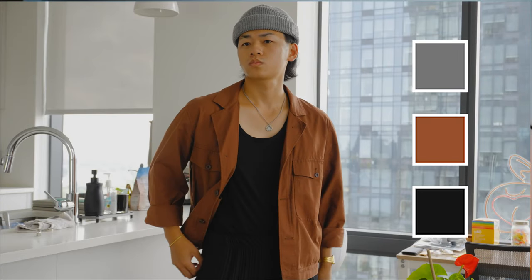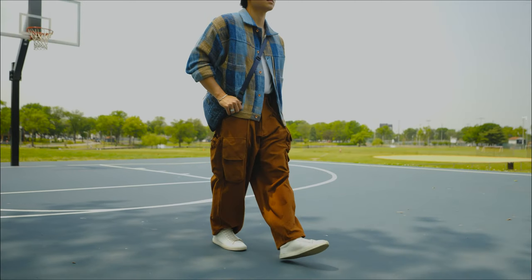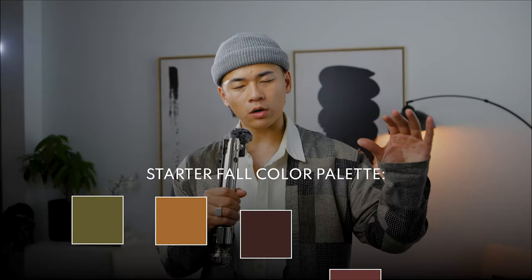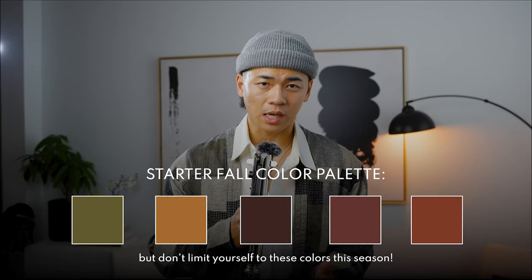Number three: the right colors. How can it be a fall video and not talk about colors? Earth tones, dark colors and all that — for this year and going forward, I want you to experiment with colored pants and colored jackets, but only if you've built your foundation for your wardrobe. This season, try incorporating one colorful piece that isn't a shirt or a hoodie. This is going to get you out of your comfort zone, and because it's the fall season, these darker colors are going to be much easier to style.